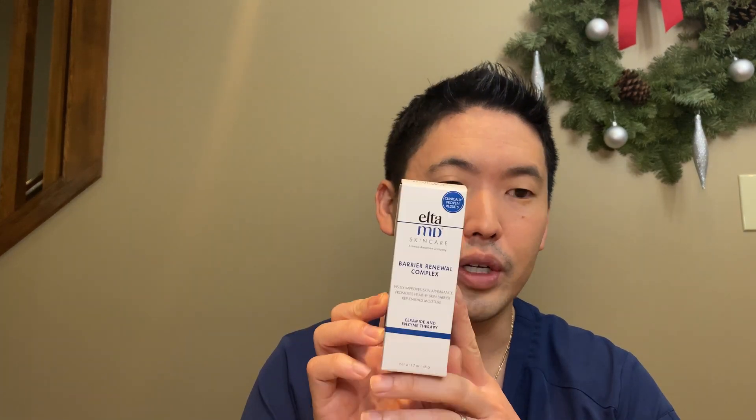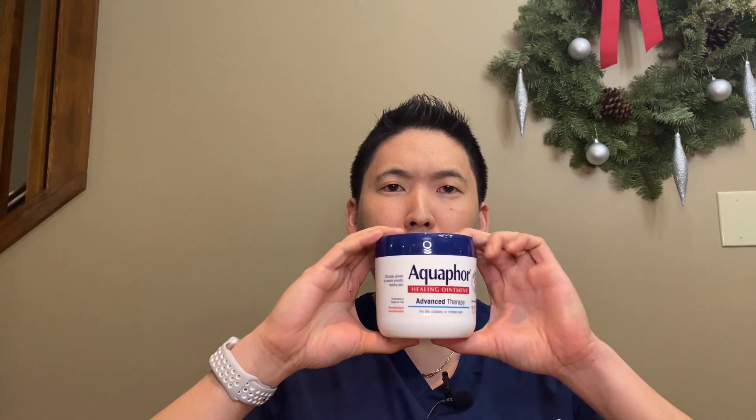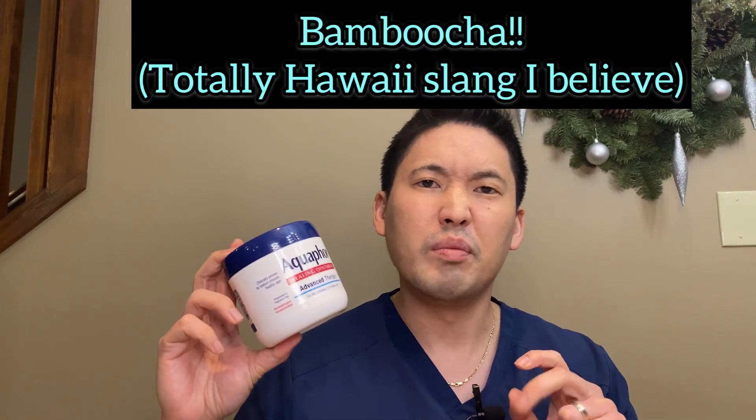Elta MD is a great moisturizer to apply — you don't have to use both; just do one or the other to save money. If you're worried about the mask really rubbing on your face, especially with an N95, consider Aquaphor or Vaseline. Petrolatum-based ointments are very effective at soothing skin — great for cracks in the corner of your lip or chapped lips. Aquaphor is all over my house: I have baby size, medium size, big brother, papa size, big bumbucha.